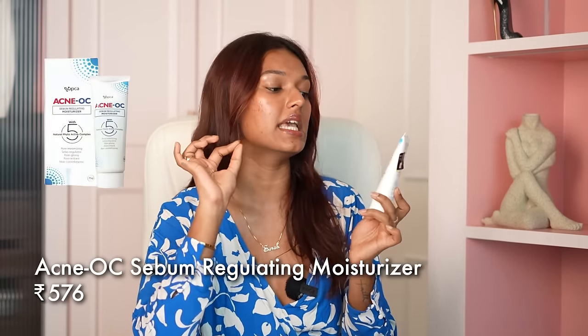Next, a moisturizer that my dermat recommended — also under ₹500. This is the Acne OC Sebum Regulating Moisturizer. Very affordable, very effective. It's a very gel-based texture, very hydrating. If you have acne-prone oily skin you will love it — it's so lightweight, gel-like texture, absorbed into the skin. You can't feel a thing and it doesn't feel heavy on the face at all. Texture-wise and hydration-wise, this can also be a great dupe of Clinique Moisture Surge. The jelly-like formula, its hydration and all the layers of hydration — I can't live without my Moisture Surge, and this one is very, very close to that.